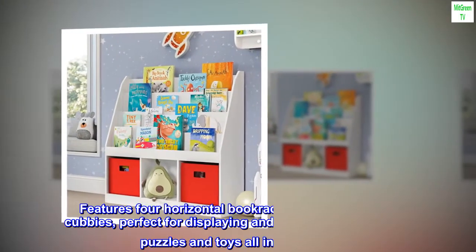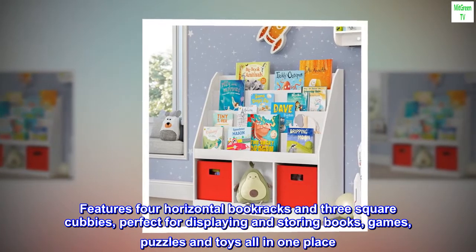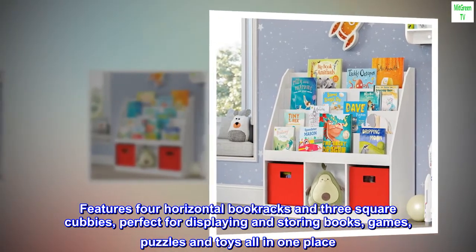MDF. Features 4 horizontal book racks and 3 square cubbies, perfect for displaying and storing books, games, puzzles and toys all in one place.